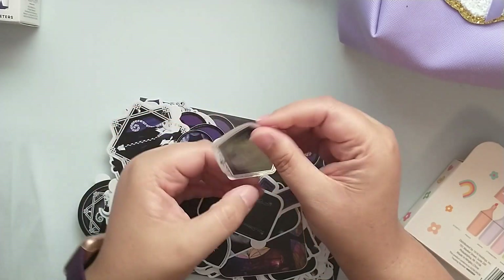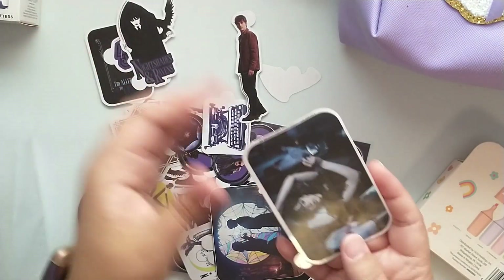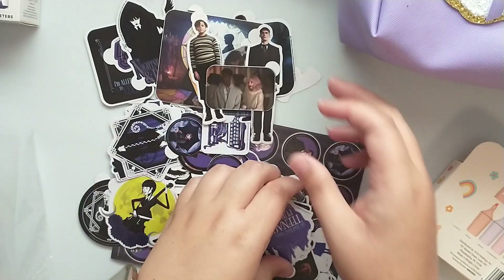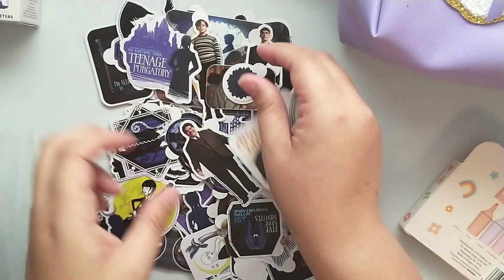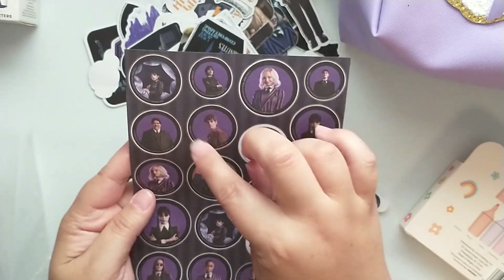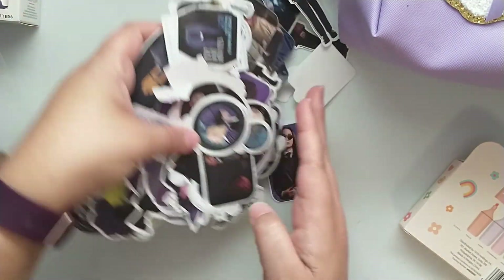These Wednesday decals are really cool — there's Wednesday dancing and other fun designs from Nevermore Academy. There's also a paper sheet in the back so you could punch these out and make embellishments or turn them into stickers.